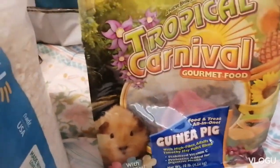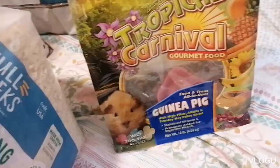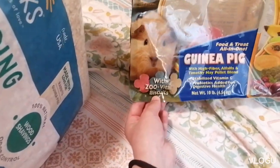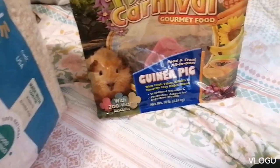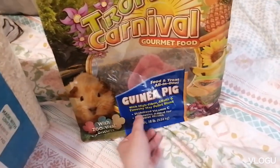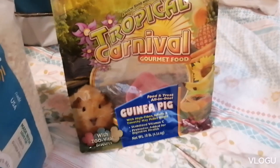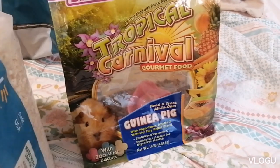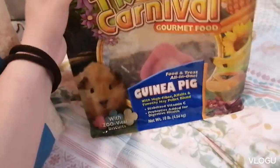I'm kind of scared to change it because I don't want them to have any ill effects, but I've also been thinking about maybe getting a separate bag of just plain pellets to give them extra vitamin C and extra nutrients. It comes with these little vital vitamin biscuits — they don't really eat them. I know some guinea pig owners won't approve of this kind of food, and that's totally okay.